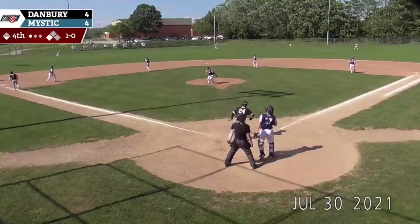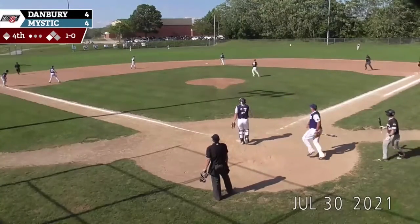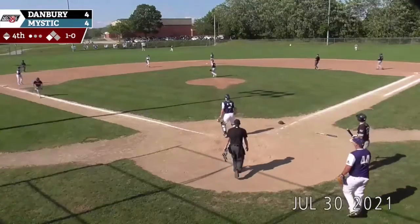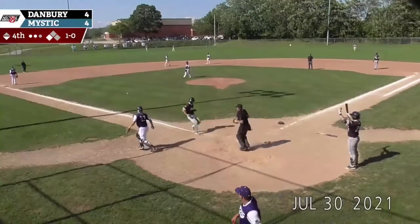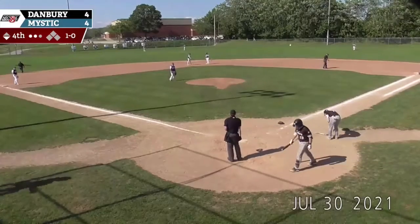Masterman flies this one deep, but it is going to be deep enough for Brendan Cumming. And now Jordan is going to run. The throw from Cumming is going to be offline. And it's going to be a sac fly for Cam Masterman. Danbury is up 5-4.